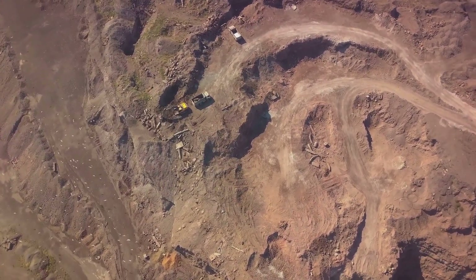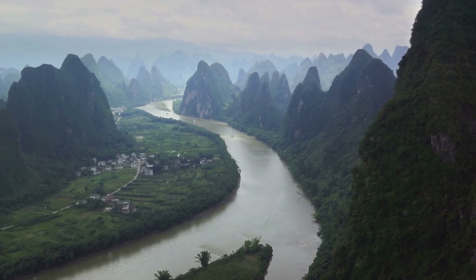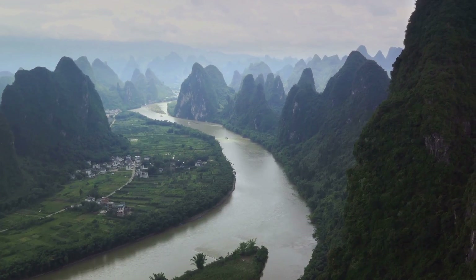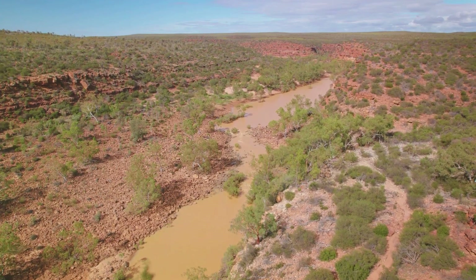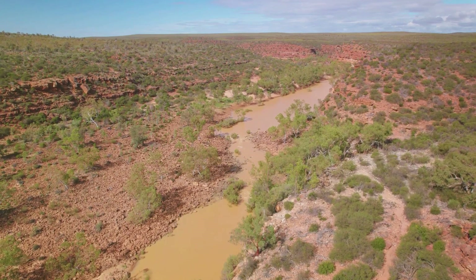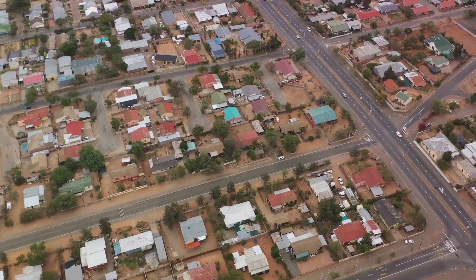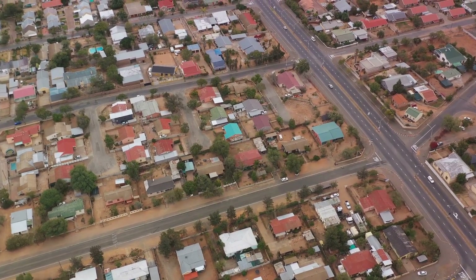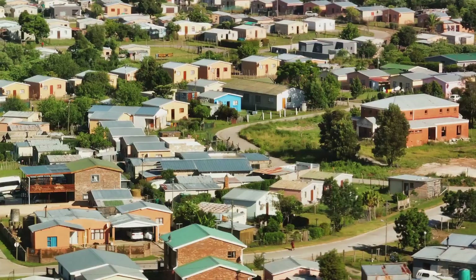Next, we journey to Australia, the second largest gold producer, well known for its large, open-pit mines. In the vast outback, gold mining is a vital part of the economy, with towns like Kalgoorlie built on the back of the precious metal. The Australian government places a high emphasis on environmentally sustainable mining practices, setting a global example.